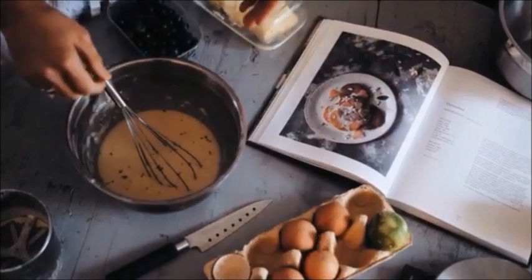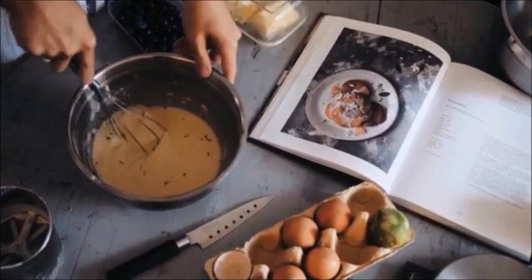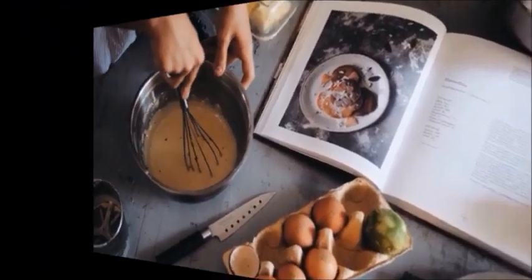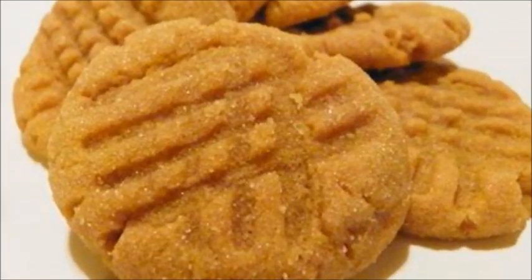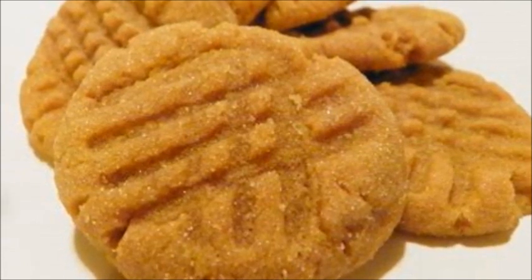If you're planning to make peanut butter cookies, it's usually best to buy commercially prepared peanut butter. Natural peanut butter seems to make the cookies dry for some people. Personally, if I'm making peanut butter cookies they're raw anyway, so it doesn't really bother me — I'm just happy I'm getting the best type of product.